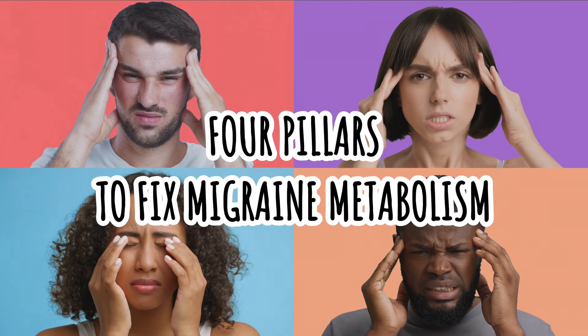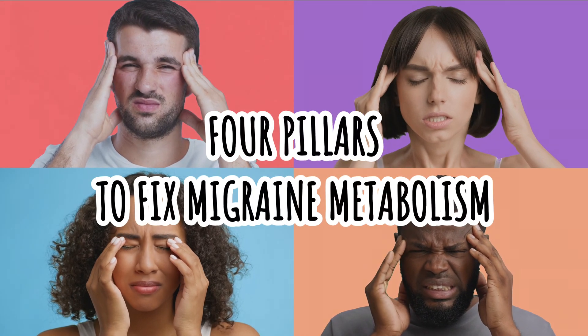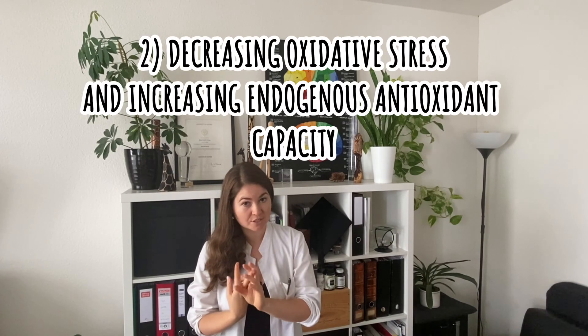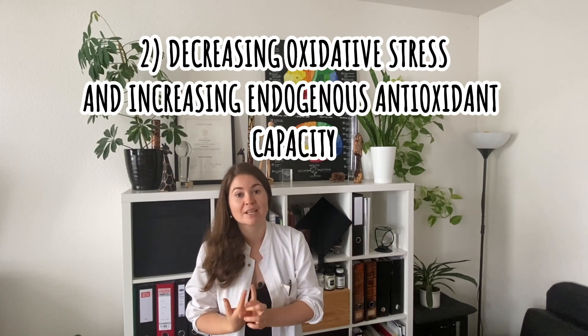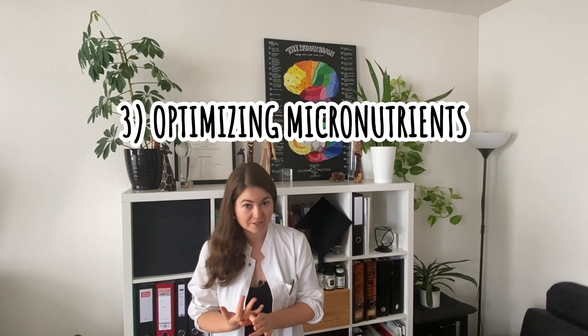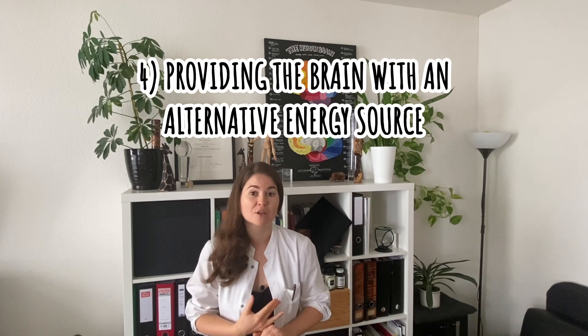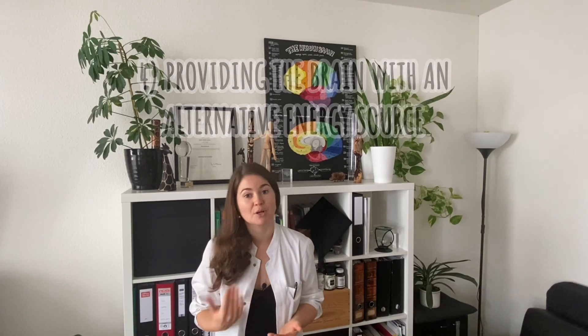As you already know, metabolism is at the core of migraine pathophysiology. I developed four different pillars that are at the core of fixing migraine metabolism. Those four pillars are: one, stabilizing blood glucose; two, decreasing oxidative stress and increasing endogenous antioxidant capacity; three, optimizing micronutrients; and four, providing the brain with an alternative energy substrate to glucose, which includes ketone bodies, but also butyrate, which can be produced by the gut microbiome.